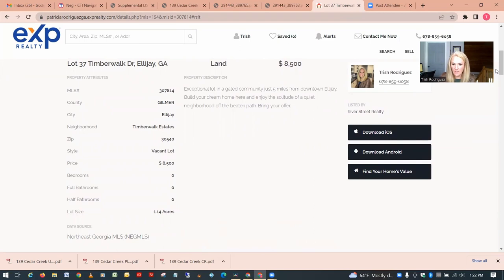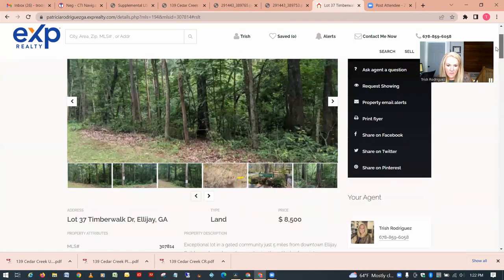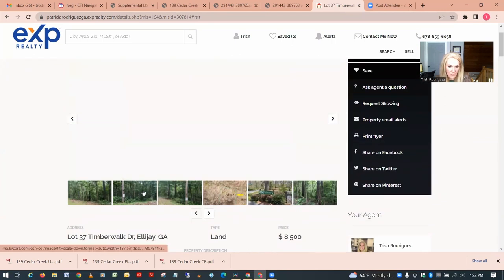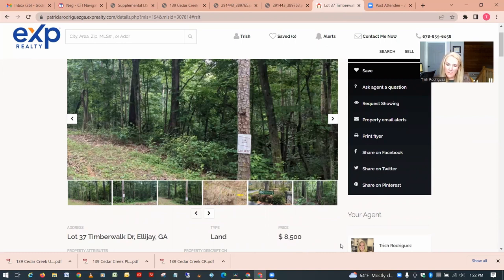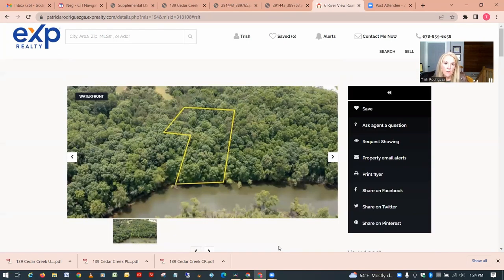This lot is $8,500 for 1.14 acres in Ellijay. From the pictures it doesn't appear too bad in terms of slope. But remember — you really don't know what you're getting until you walk these properties. Another important thing: you don't know what it takes to get to these properties. Sometimes even in a neighborhood you'll have gravel roads that aren't well maintained. We've been to places where you're going up the steep side of a mountain on a potholed gravel road — that comes into play when evaluating price.